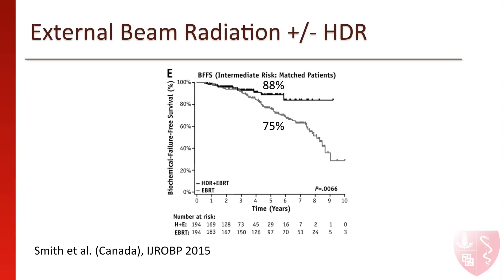Similarly, Canadian investigators have found a similar benefit at 5 years in reducing the risk of prostate cancer recurrence when combining external beam radiotherapy with HDR brachytherapy versus external beam radiotherapy alone.